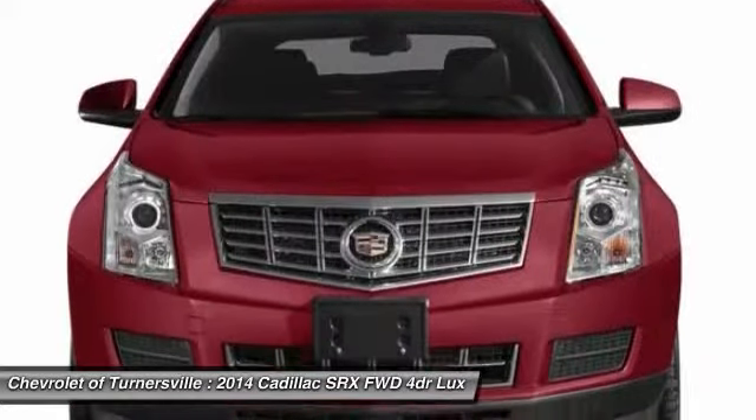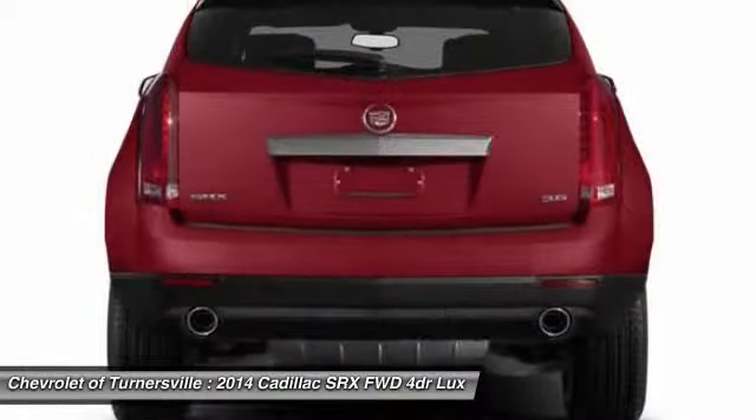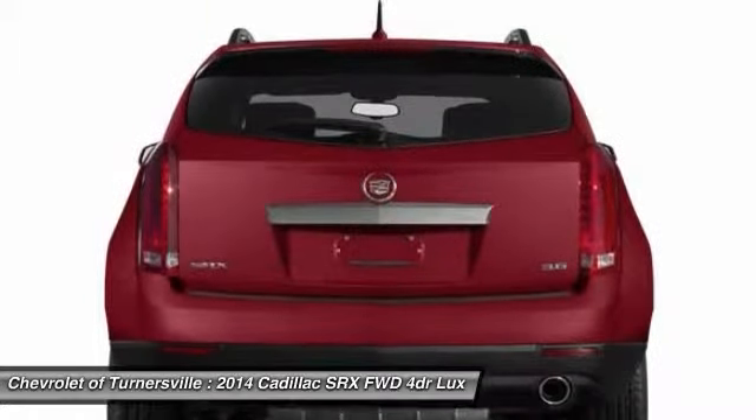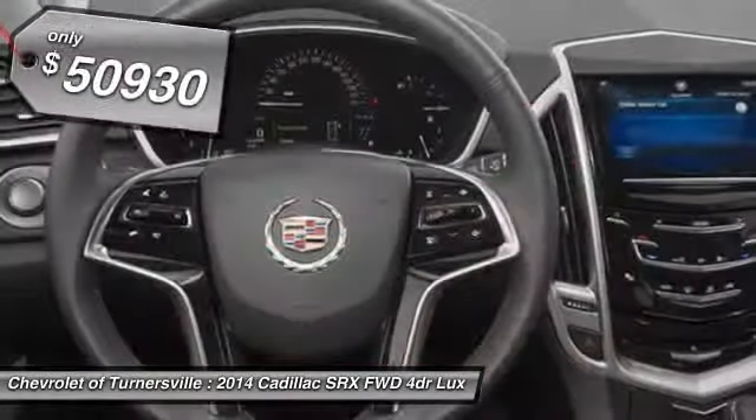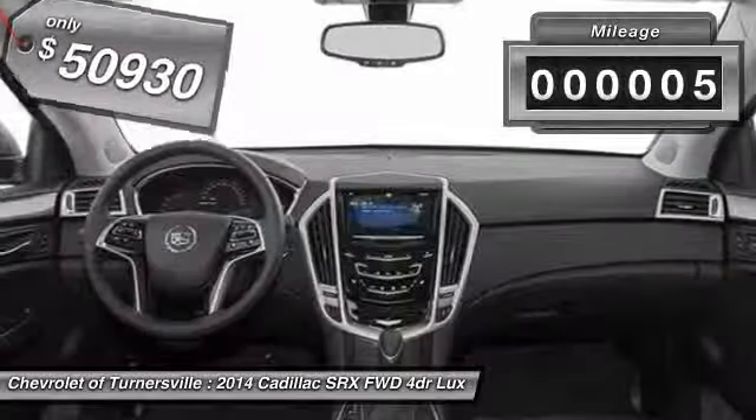Luxury lovers will delight in the new stylish handcrafted cabin. And for technology lovers, the list of high-tech features is too long to list and is priced below $55,000. This vehicle has less than 100 miles.